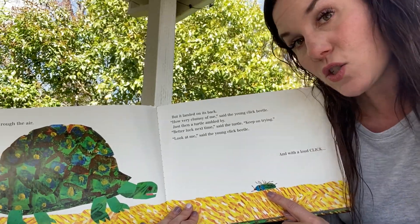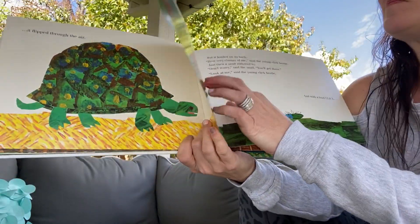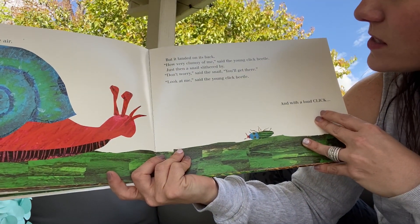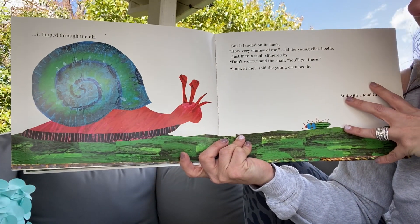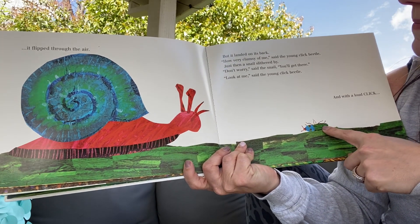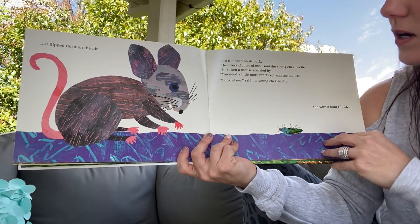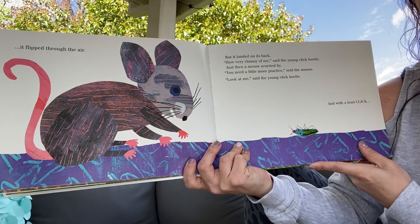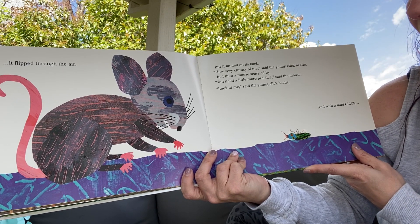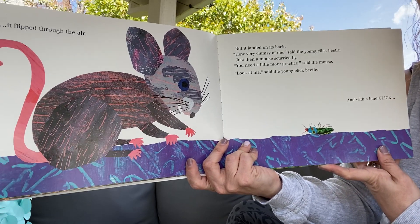And with a loud click, it flipped through the air. But it landed on its back again. 'How very clumsy of me,' said the young click beetle. And just then, a snail was slithering by. 'Don't worry,' said the snail. 'You'll get that. Just keep trying.' 'Look at me,' said the young click beetle. And with a loud click, it flipped through the air. But it landed on its back once again. 'How very clumsy of me,' said the young click beetle. Just then, a mouse came scurrying by. 'You just need more practice,' said the mouse. 'Just keep trying. Don't give up. Keep trying. You just need to practice some more. That's all.'